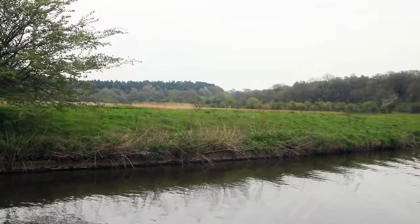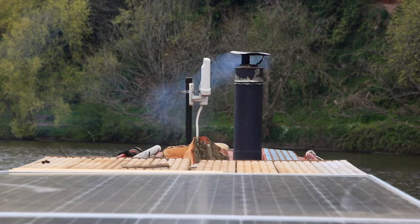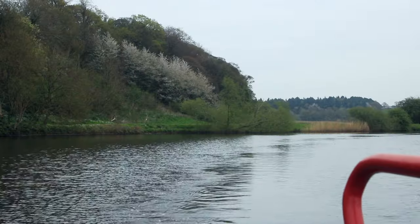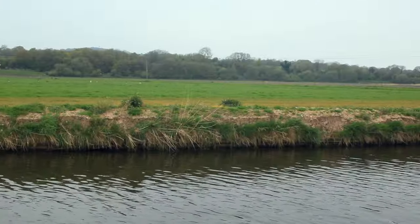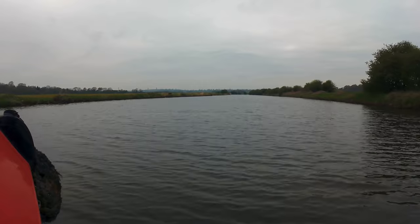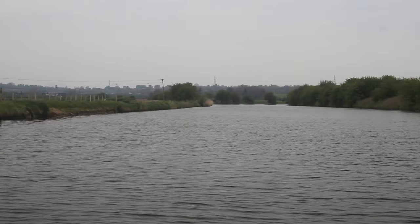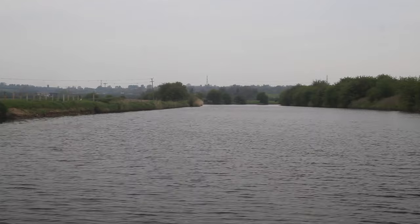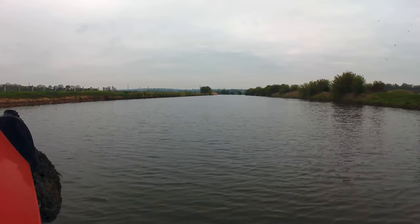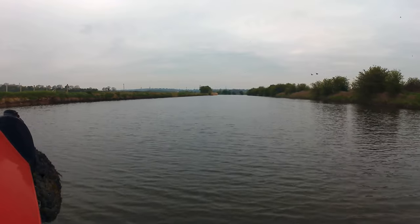Heading up towards Sutton Swingbridge now. End of April and we've got the fire going — a bit chilly. All of a sudden, the landscape has become a lot more open and flat. In the distance, you can kind of see the chimneys of Runcorn, which is a fairly industrial town on the Manchester Ship Canal rather than the River Mersey. Interesting how flat it's suddenly become — quite a change.